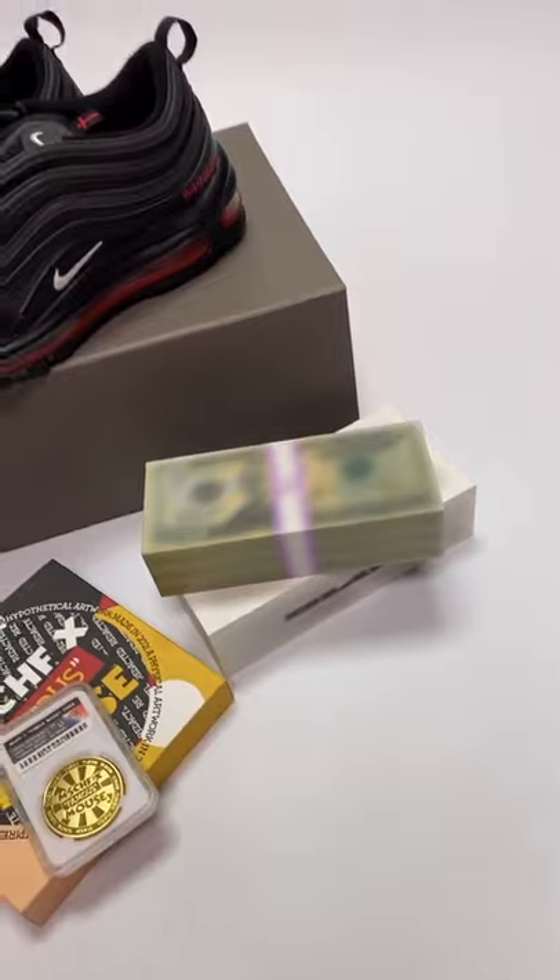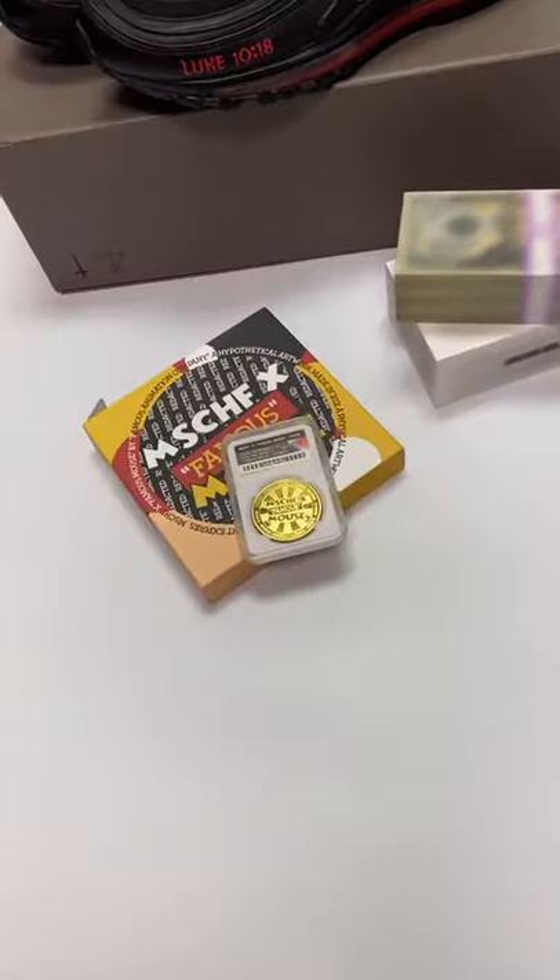Next up is the blur — this thing is just sick. It looks like it's still loading, it looks like some GTA money. It's pretty crazy.